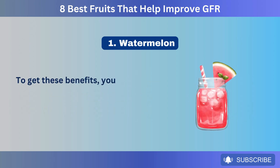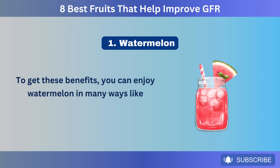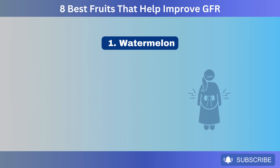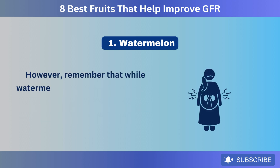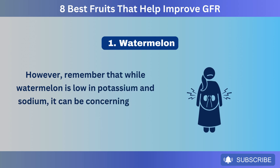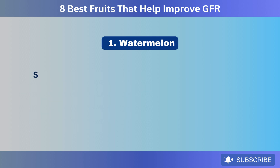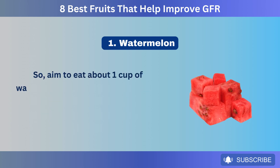To get these benefits, you can enjoy watermelon in many ways, like watermelon smoothies, juices, and fresh watermelon slices. However, remember that while watermelon is low in potassium and sodium, it can be concerning if you already have any kidney issues or eat it in excess. So, aim to eat about 1 cup of watermelon per day.